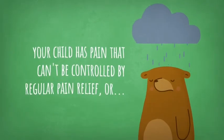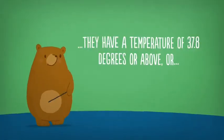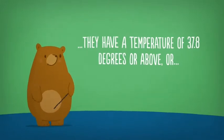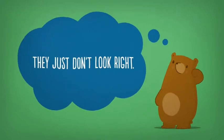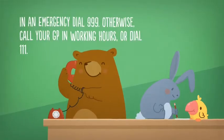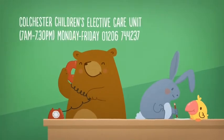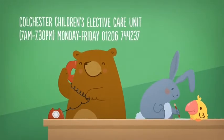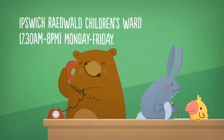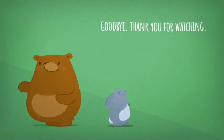Please seek medical help if your child has pain that can't be controlled by regular pain relief, or they are bleeding from their mouth or nose, or they have a temperature of 37.8 degrees or above, or they just don't look right. In an emergency, dial 999. Otherwise, call your GP in working hours or call 111.